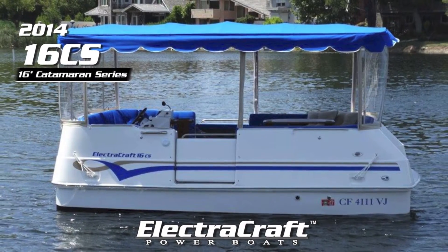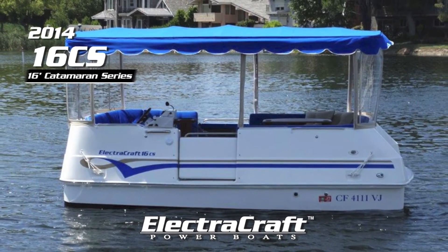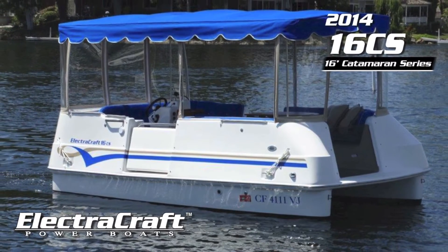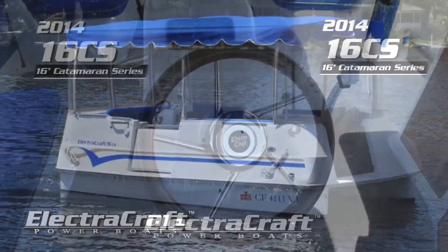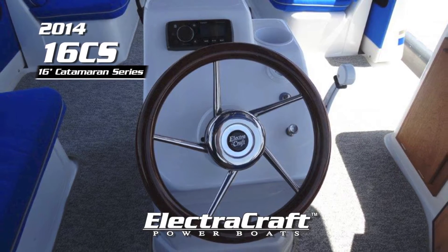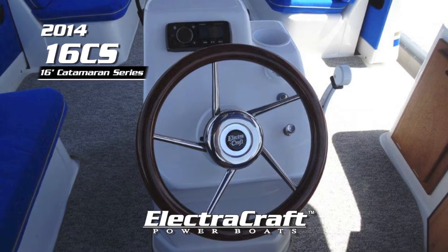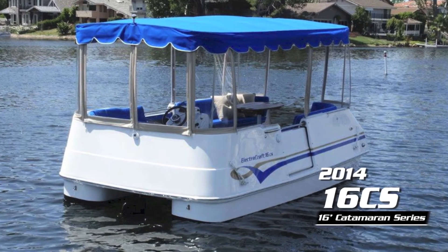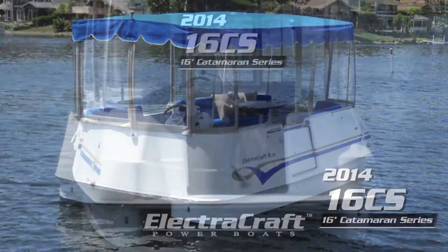The Boatworks is pleased to offer this 2014 ElectroCraft 16 CS featuring Surrey canopy frame with sliding window enclosure system, ElectroCraft custom windows, teakwood package, Sirius antenna tuner, and custom pillows.